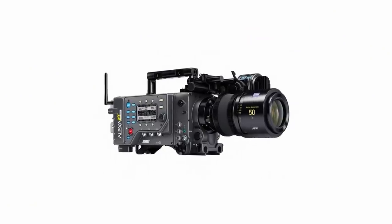Just look at Darius Khondji, shooting all the new movies digitally. So all of a sudden, we're all shooting digitally and no one is shooting on actual film.